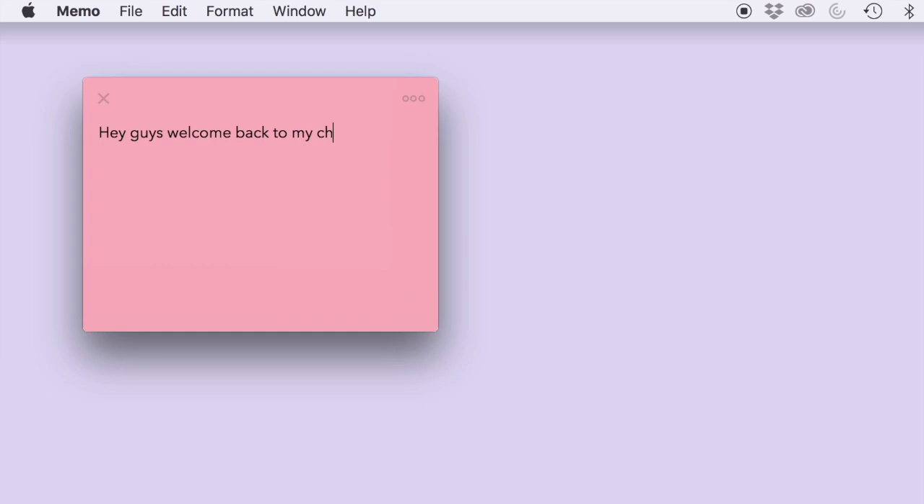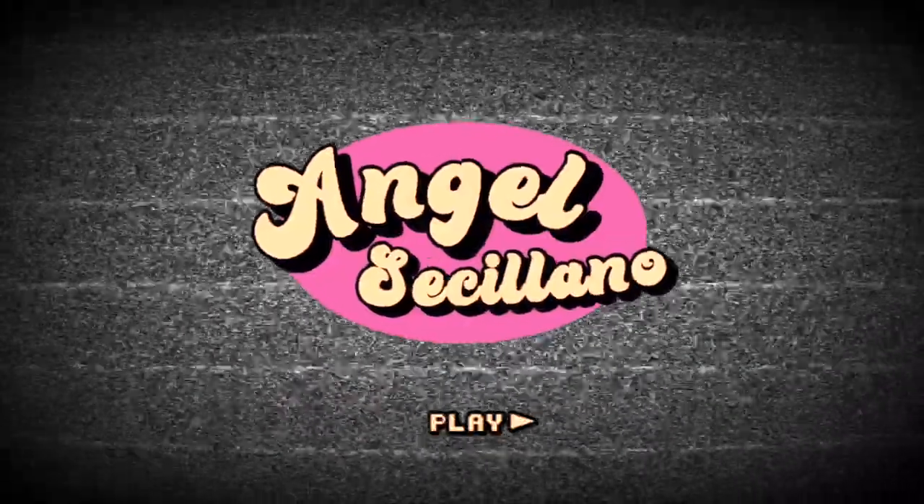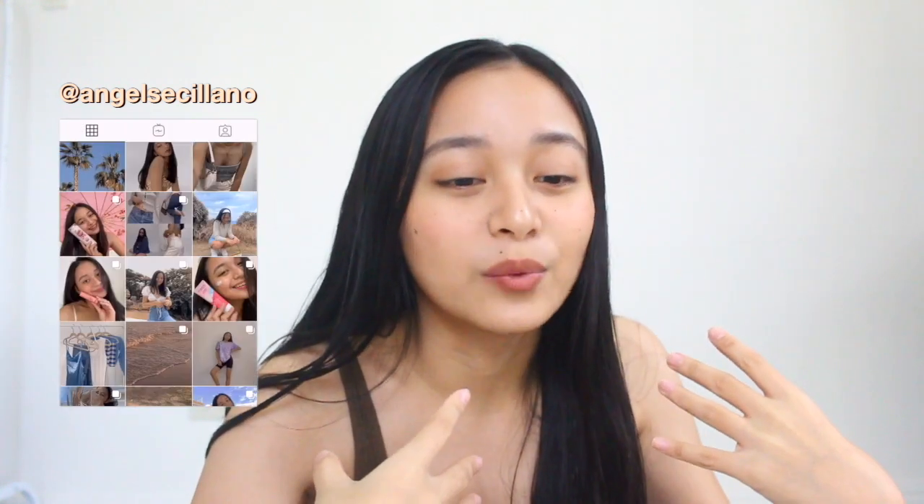Hi everyone, it's Angel and welcome or welcome back to my YouTube channel. So in today's video, we're gonna be doing a back to online school haul. I decided to make this video because many of my viewers are students like me, and we are all in the middle of a pandemic and we can't really go out to malls and buy our school supplies, so all of these are just your basic necessities for online classes.